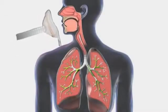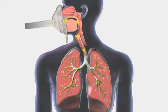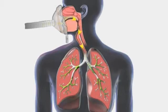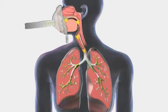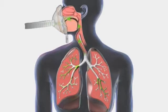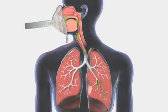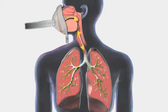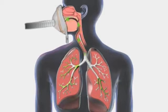CoughAssist simulates a cough through mechanical insufflation-exsufflation. The device gradually applies positive pressure to the airway, expanding the lungs in the same manner as a normal deep breath. CoughAssist then rapidly shifts to negative pressure, producing a high expiratory flow that effectively removes mucus. Each change from positive to negative pressure replicates a cough cycle, and a series of cycles provides a full treatment.